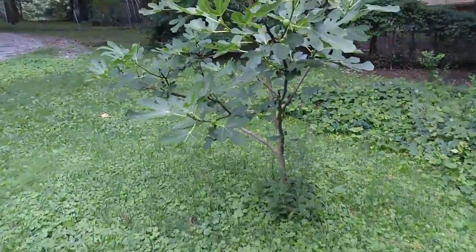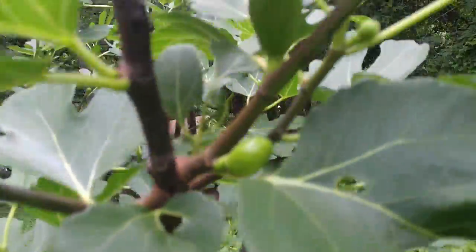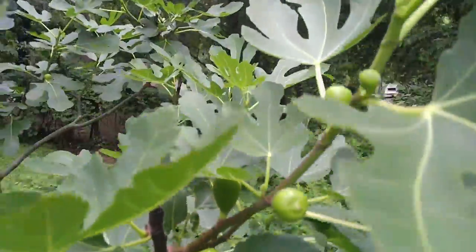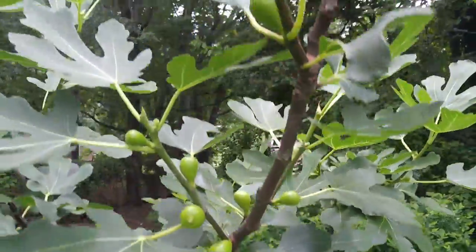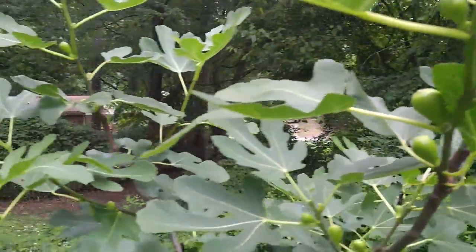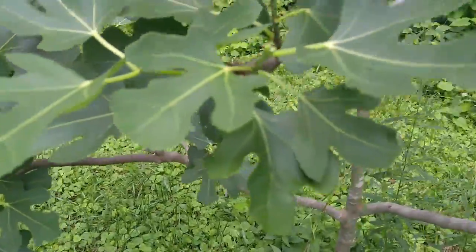I'll move over here and you can look at the fig tree. It is pretty much loaded with figs, so looks like I should have a pretty good crop this year.